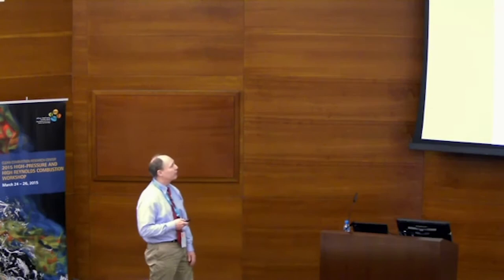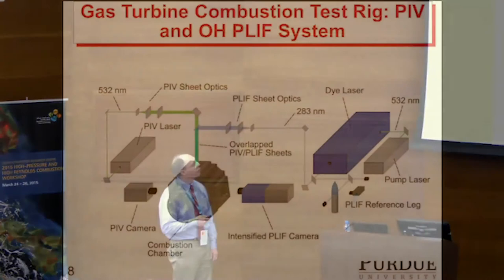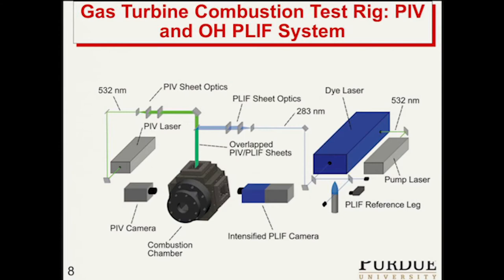Here's the system for the OH-PLIF and the PIV. We have an EdgeWave system for the PIV, which gives us about 3 millijoules per pulse at 10 kilohertz rep rate, or 6 millijoules per pulse at 5 kilohertz. We have another system — a 90-watt EdgeWave that pumps a Credo dye laser — and we get about 0.7 millijoules out at 10 kilohertz, giving 7 watts of ultraviolet at the laser exit.